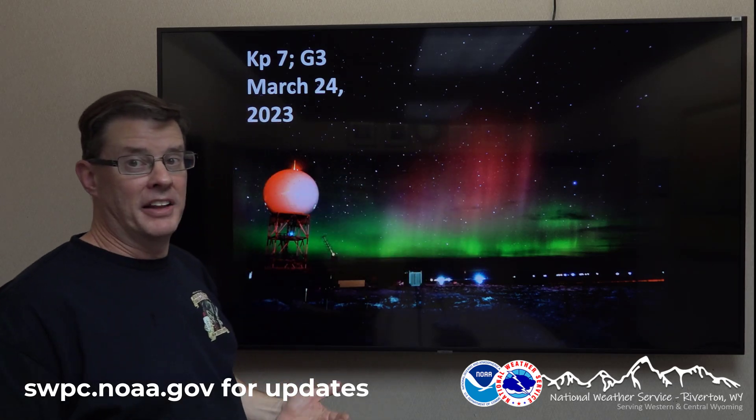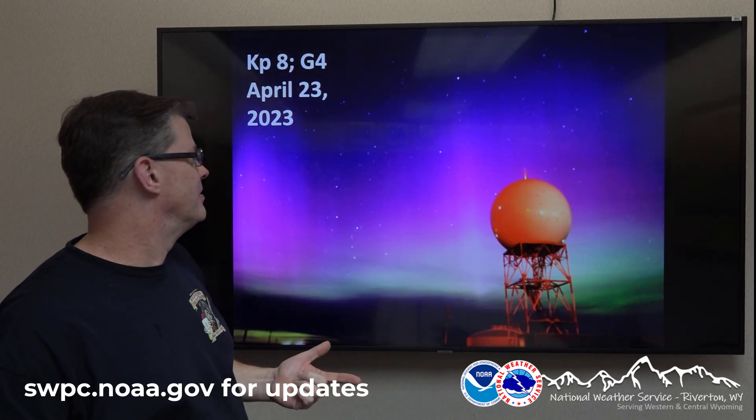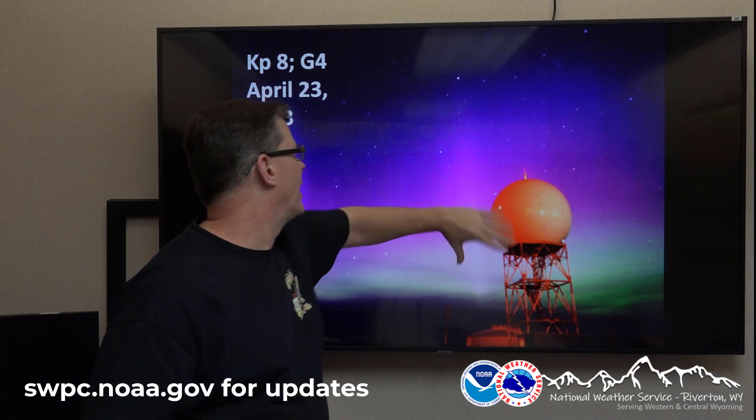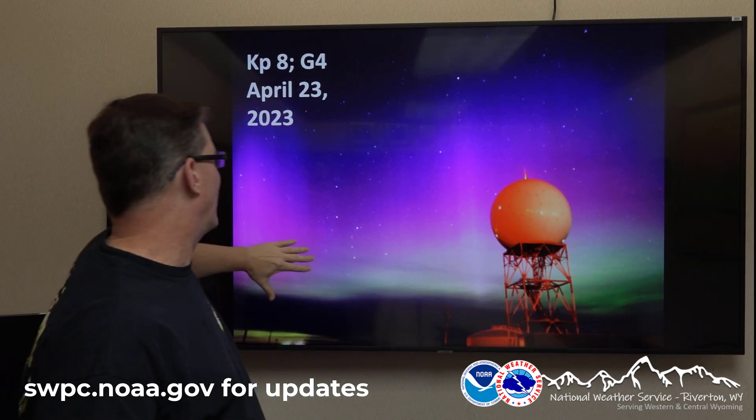Now, if it gets a little better than I think it's going to be and we have a G4 storm across the area — KP index of 8 — the colors are much more vivid. You can see some beautiful purple colors here, and also some green colors down across the horizon.